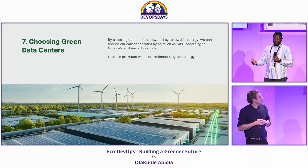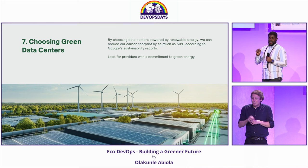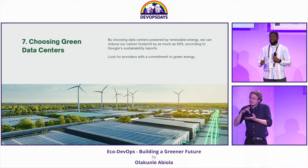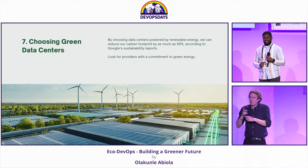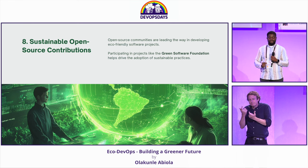A study by Google's sustainability team shows that 50% of carbon footprints can be reduced when opting for data centers powered by renewable energy. So let's bear this in mind when making decisions around choices of data centers.